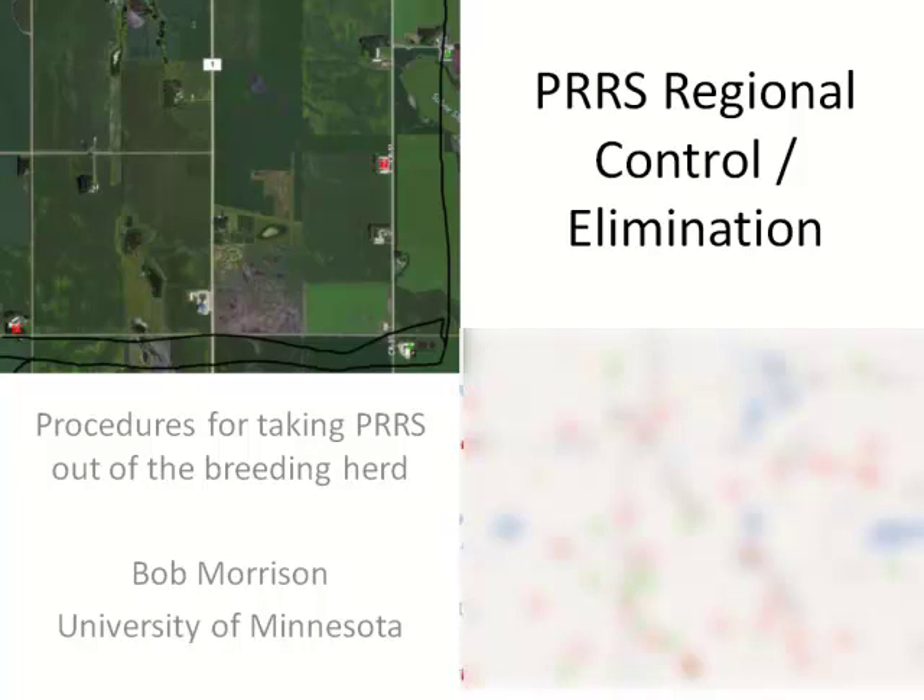The second message is on eliminating PRRS from breeding herds. You may have heard of a program called Herd Closure — traditionally we've said if you close the farm for about 200 days, the virus will work its way out and disappear. What we've learned in this project is that's not right. It only seems to eliminate itself from about half the farms in about 200 days; the rest take longer, and we'll talk about why.